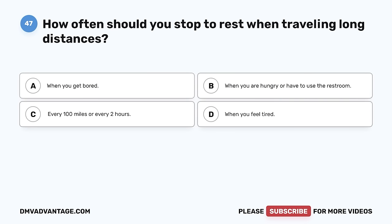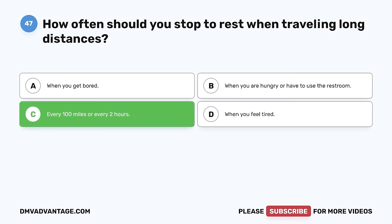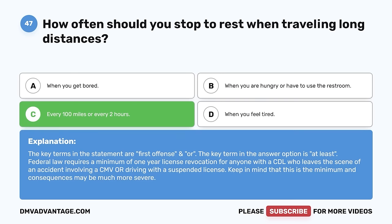Question 47. How often should you stop to rest when traveling long distances? A. When you get bored. B. When you are hungry or have to use the restroom. C. Every 100 miles or every two hours. D. When you feel tired. The correct answer is C, every 100 miles or every two hours. It is easy to quickly become tired when traveling long distance, even if you are well rested. Stopping every 100 miles or a couple of hours to get out of the vehicle and move around gives your body a chance to stretch, loosen up, and get your circulation going.